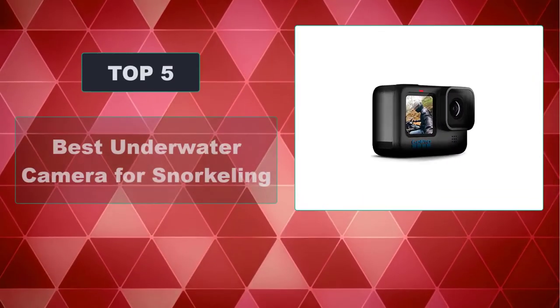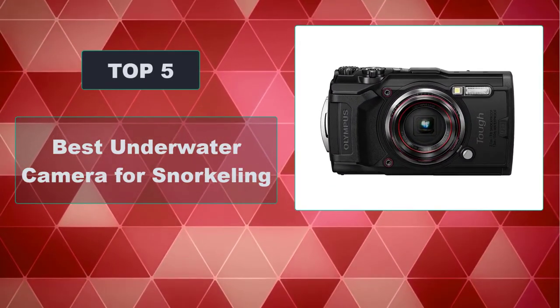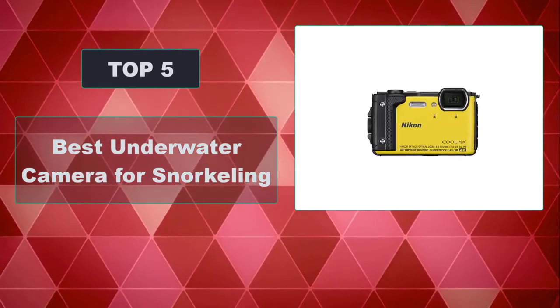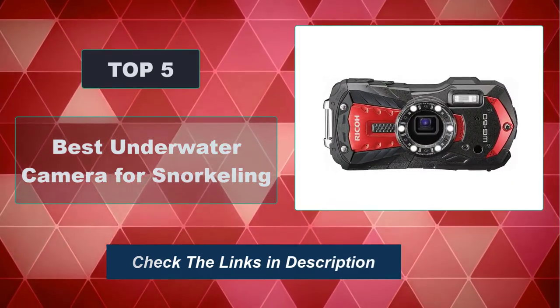In this video, we're going to review the top 5 best underwater cameras for snorkeling that are available on the market. We made the list based on their popularity, quality, price, durability, user opinion, and more. To see the most up-to-date prices, check out the links in the description below.